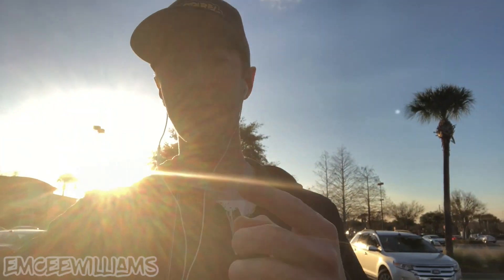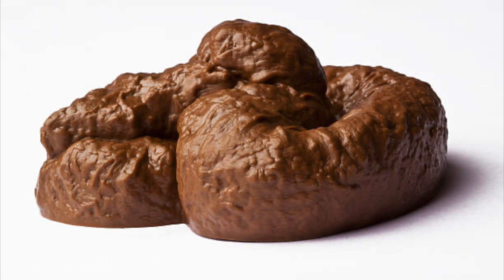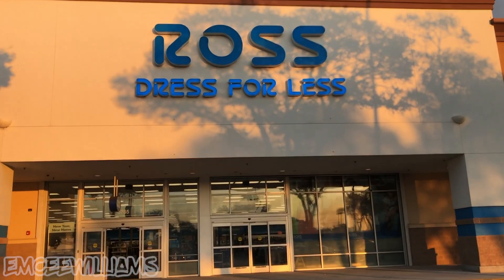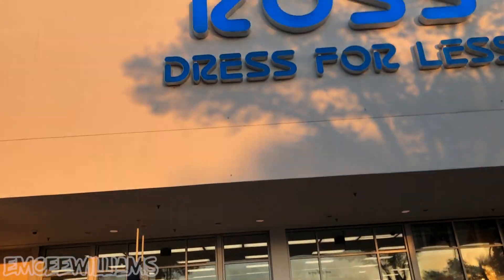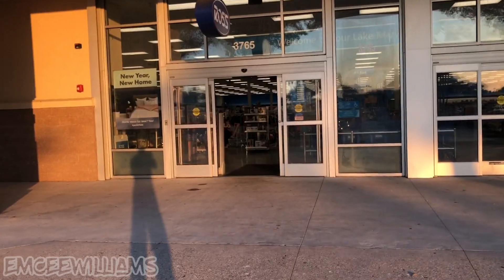I was going to record inside, but rather than waste your time and mine, I'll just sum up the shoe selection I saw in there with a picture. Ross number two for today — let's hope for a little better luck. It wouldn't be too hard to beat the last one.